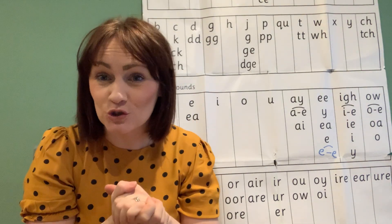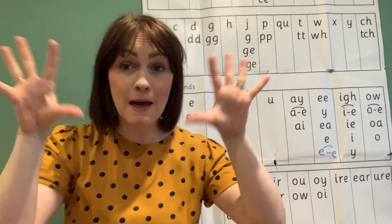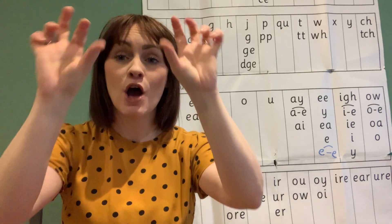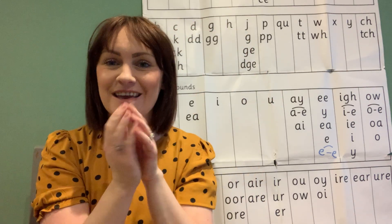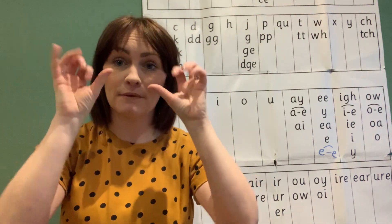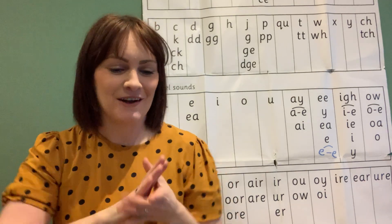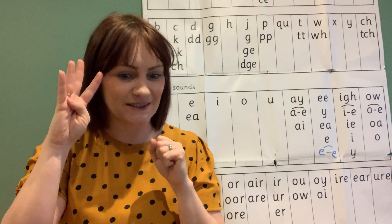Let's have a go at writing some of those words down. Let's get those fingers ready — open them, shut them, open them, shut them, open them, shut them, and put them on your knee. I'm ready for writing and I'm ready for Fred-in-our-head.